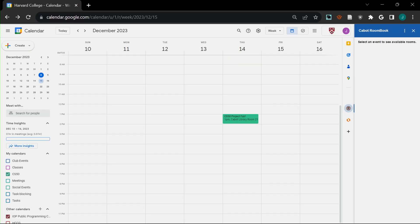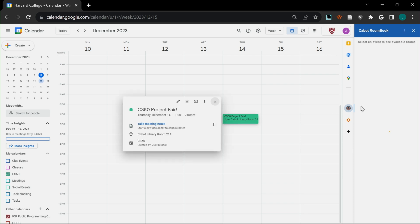Sophie, do you want to talk us through how it works and show us? So if we look at our Google Calendar here, we have an event created on Thursday at 1 p.m. What we can do is just click on this event with our extension open.